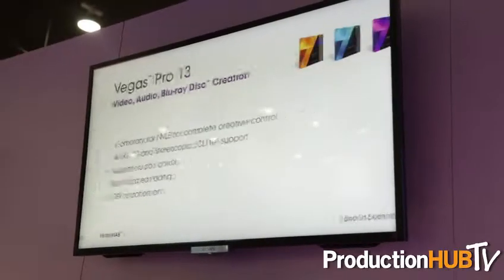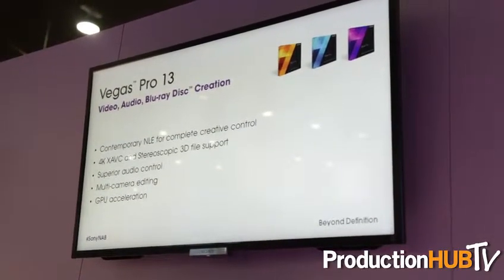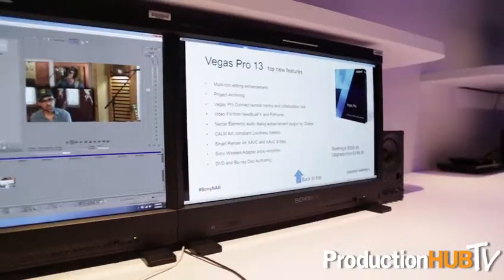Here we're showing off several things. Our big announcement of course is a new version of Vegas Pro — Vegas Pro 13. We're giving a sneak peek here; it will be released next Thursday on the 17th. There are a lot of new features and I'll give a highlight of some of the top ones.